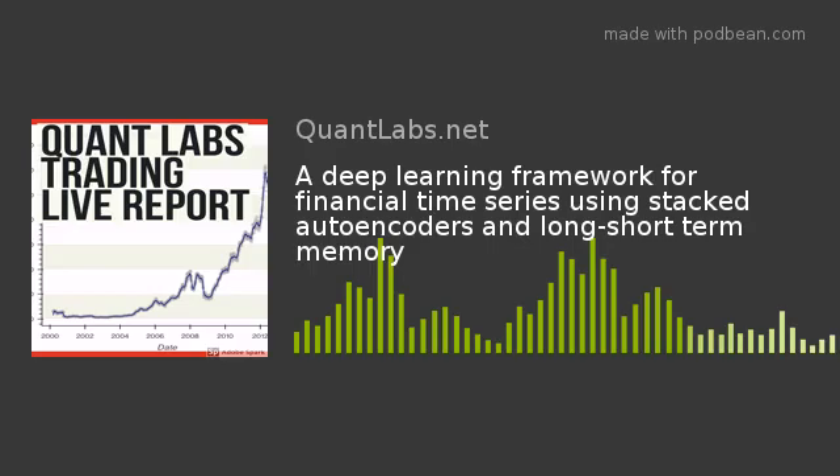Here from quantlabs.net, today I want to show you an article from PLOS.org called 'Deep Learning Framework for Financial Time Series Using Stacked Autoencoders and Long Short-Term Memory.'